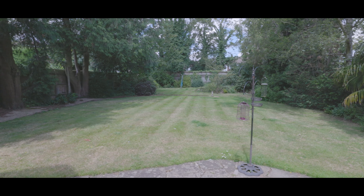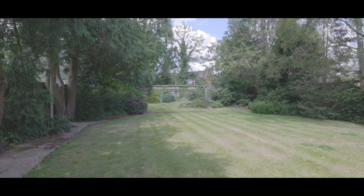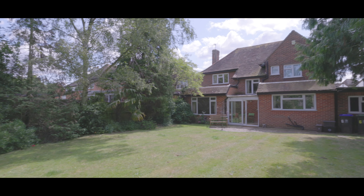The property benefits from side access to both sides, leading to the front and enjoying a high degree of privacy to 360 degrees. If you'd like to arrange a viewing, please contact the Burnham office today to make a reservation.